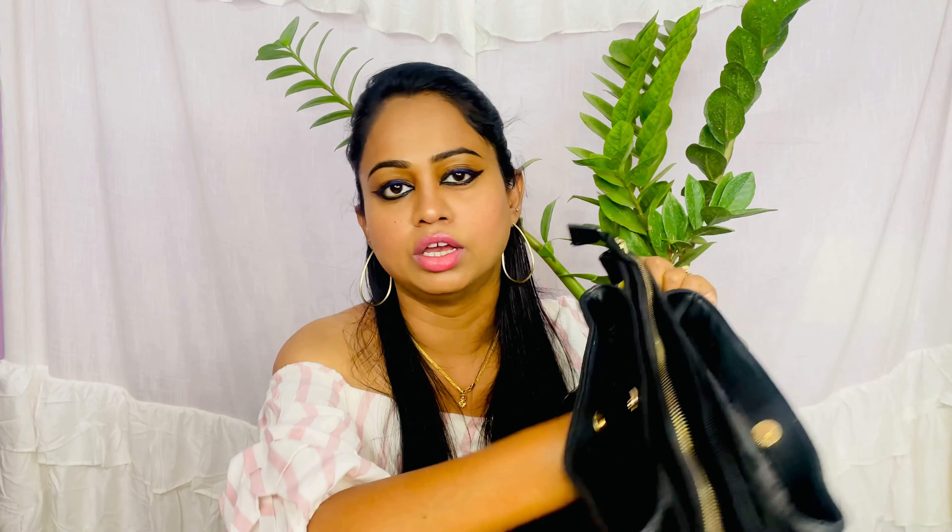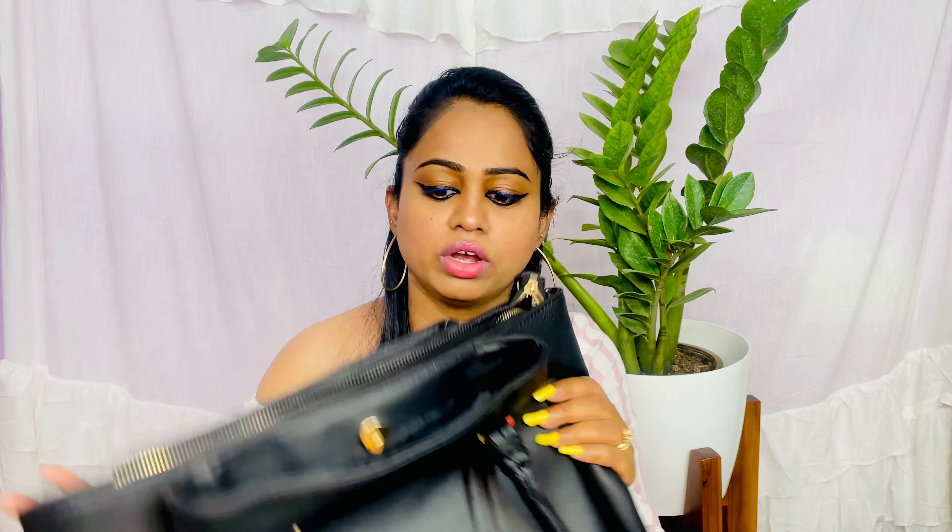For everyday use you sometimes need to carry makeup items, a diary, water bottle, mobile, and even an umbrella in case of rain, so you need a very sturdy bag. As you can see, it is very strong — it also has a chain at the back to keep smaller items. Yeh bohut strong hai — that is the reason I bought it.